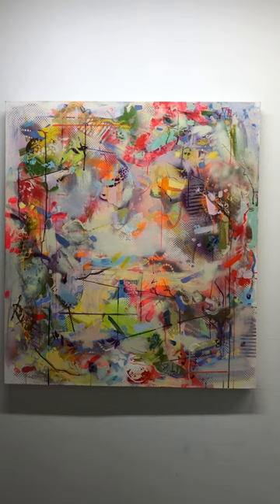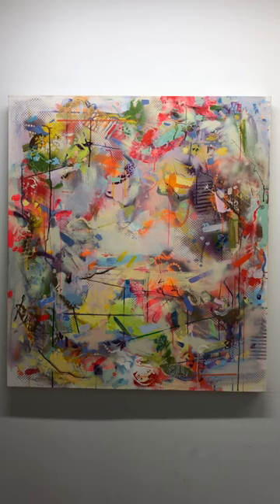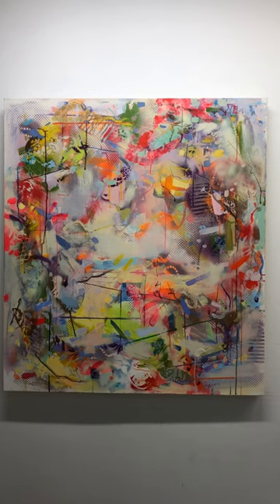I was also inspired by Pozzo's ceiling painting in Rome, which I had visited in 2016, and I began experimenting with leaving the middle part of the painting empty.